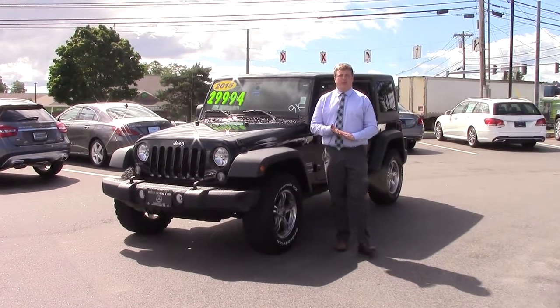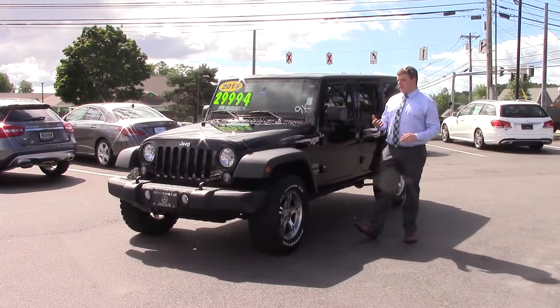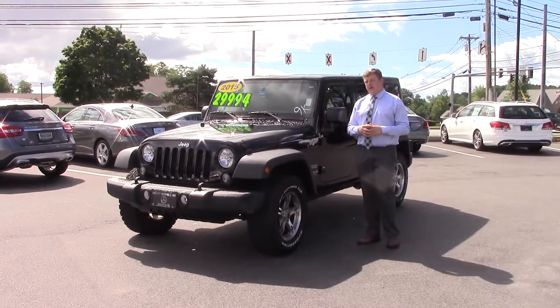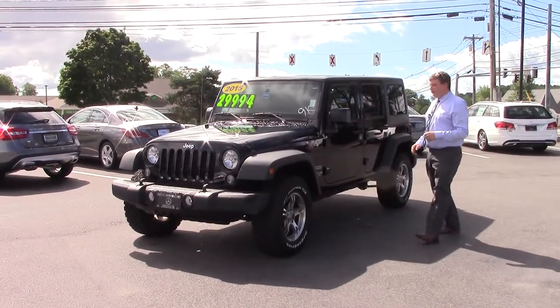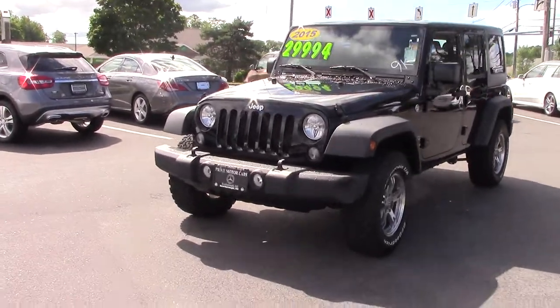Good morning, Liz. This is Anthony Gowell here with Prime Motor Cars, Mercedes-Benz. I want to take a second and showcase the 2015 Jeep Wrangler that you inquired about. Here it is — this is the 2015 black with 9,000 miles on it. This is the Sport Wrangler Unlimited.